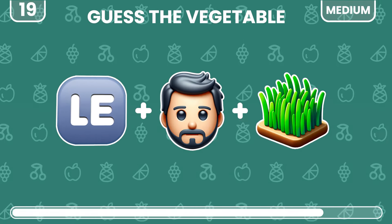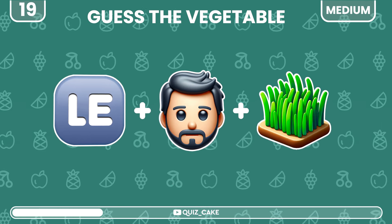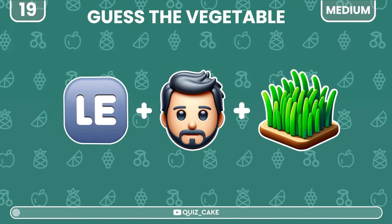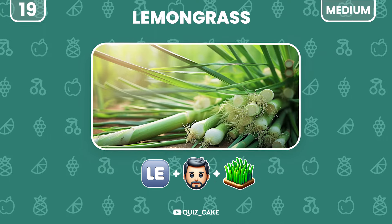Three emojis, one unique vegetable. What is it? That's lemongrass — aromatic and essential in many cuisines.